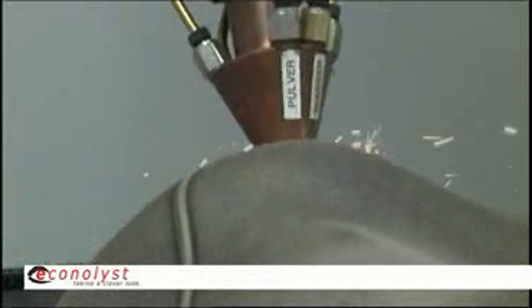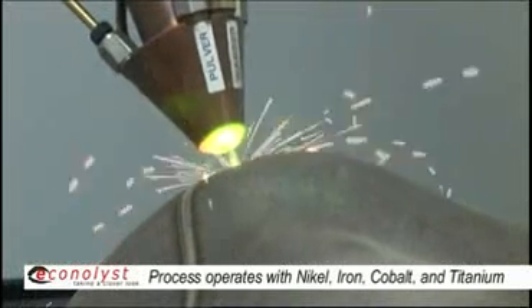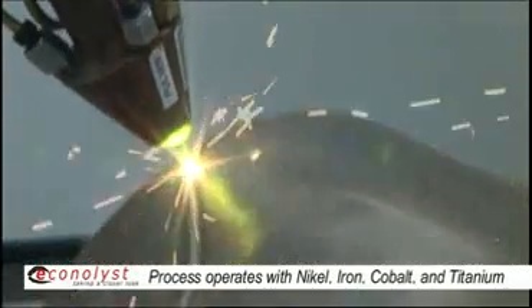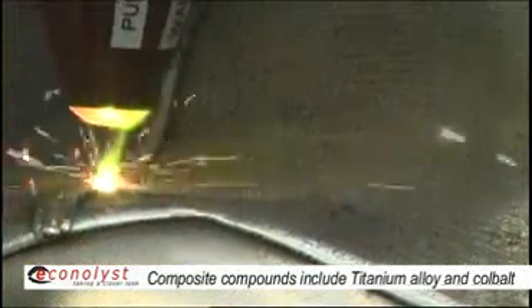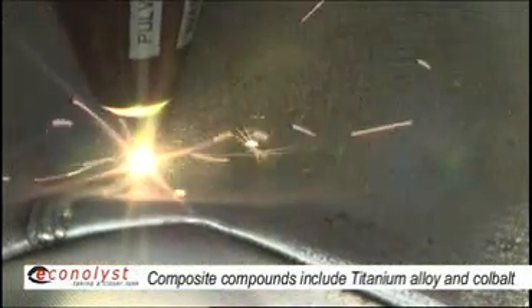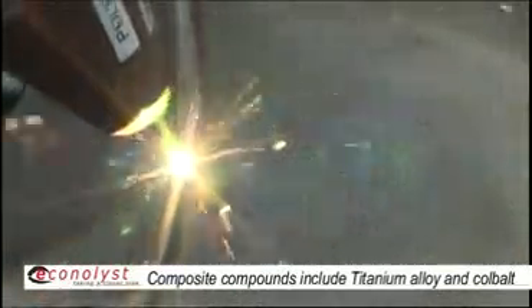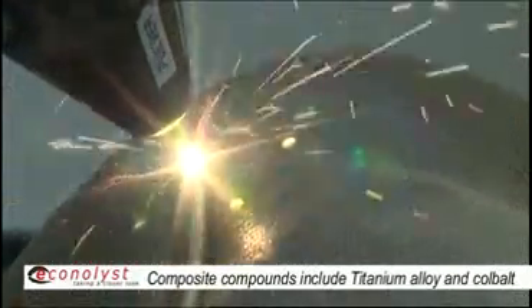Materials used are iron, nickel, cobalt, and titanium based alloys. As a specialty, we're also laying down composites — composites from a nickel or a cobalt matrix filled with tungsten carbide particles or titanium carbide particles.